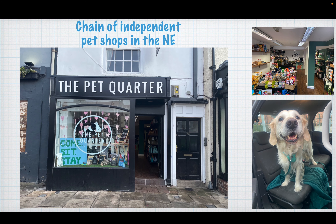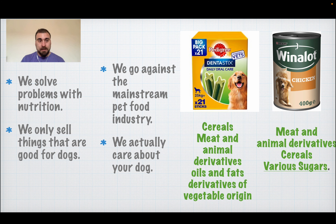Who are we? I am the owner of a chain of independent pet shops in the north of England — The Pet Quarter. There you can see Leo, who is the love of my life and one of the biggest reasons why I started caring so much about dogs. We specialise in solving problems with nutrition. We only sell things that are good for dogs and we go against the mainstream pet food industry because we actually care about your dog.